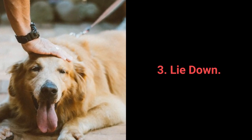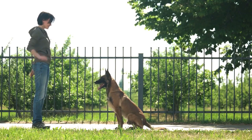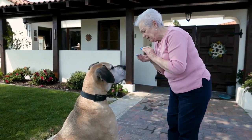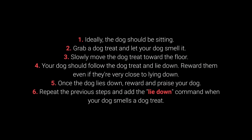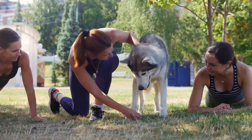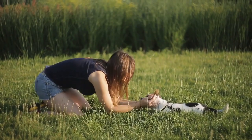And now for the top 3 most essential dog commands that every dog should know. Number 3: Lie down. The lie down command is a challenging one and will require multiple repeats. By using a simple trick — dog treats that attract their attention and entice them to lie down — you shouldn't have much trouble. How to train your dog to lie down? 1. Ideally, your dog should be sitting. 2. Grab a dog treat and let your dog smell it. 3. Slowly move the treat toward the floor. 4. Your dog should follow the treat and lie down — reward them even if they are very close to lying down. 5. Once the dog lies down, reward and praise. 6. Repeat and add the lie down command when your dog smells the treat. Be patient — reward as soon as your dog starts moving toward the floor, even without completely lying down. Dogs will quickly learn once they realize moving toward the floor is a good thing.